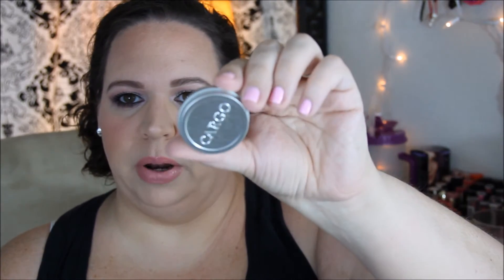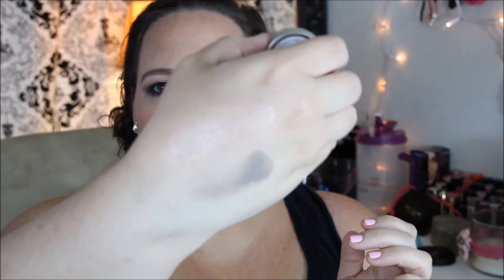The last product in this box is by Cargo Cosmetics — it is an eyeshadow single, also full size, and this retails for $16. The shade that I got is called Flint. It just comes in a little metal tin like this. Oh, that's a gorgeous color — really pretty!